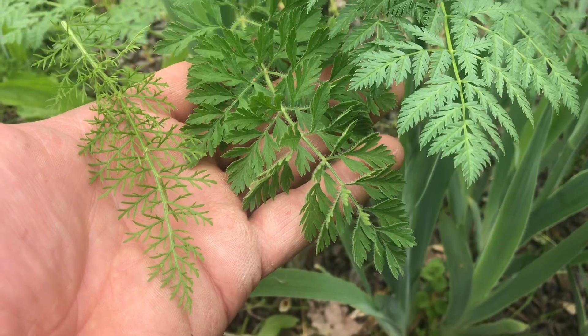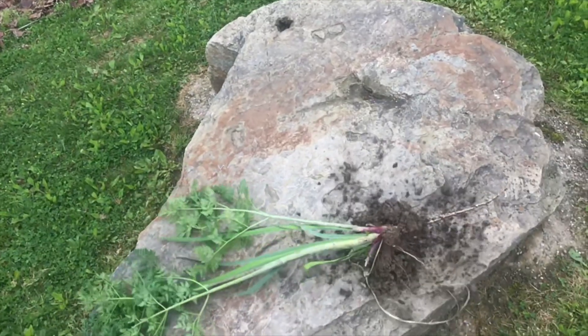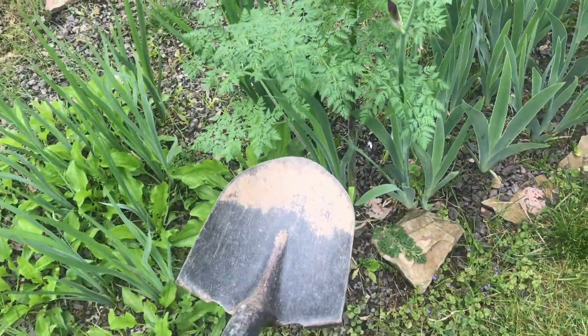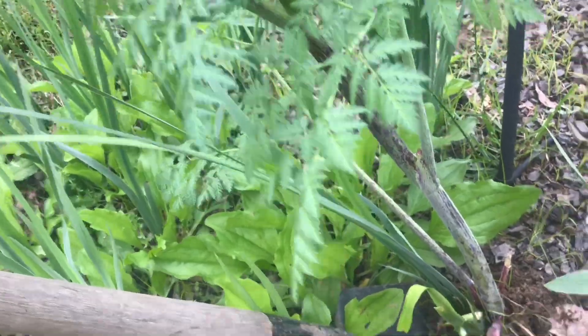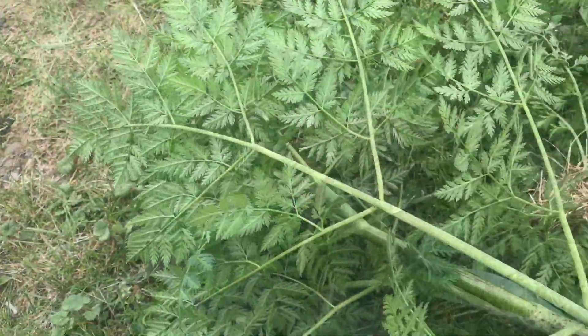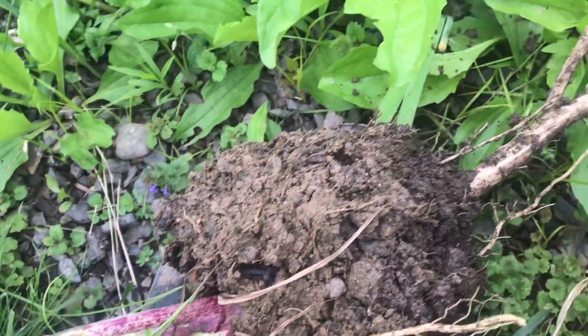Whoops — I just touched it. I was actually really trying not to. I'll go ahead and dig this one up so you can see the root and all. I definitely do not want this in my flower garden. I'll touch it with the shovel.